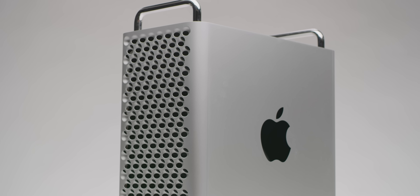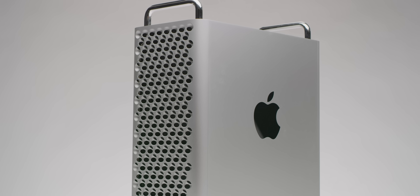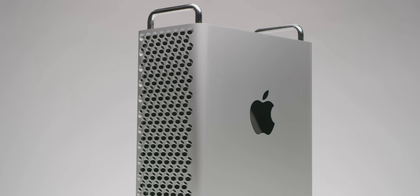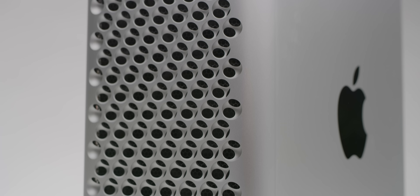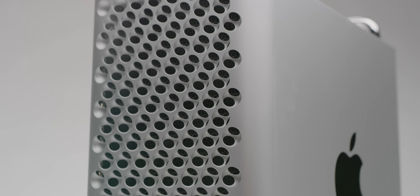And on this side, also rocking 28 cores, 384 gigs of RAM, a Radeon Pro Vega 2 Duo, and buttloads of Apple engineering — the 2019 Mac Pro!